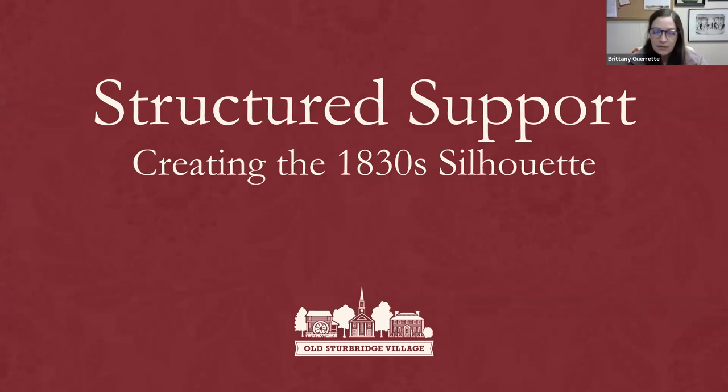Before we begin, I have a few technical things to share. This program is being recorded and will be posted onto the Old Sturbridge Village YouTube page. There will also be a question and answer session following our discussion tonight. Live viewers can put in their questions at any point in the Q&A feature at the bottom center of your screen. And now, without further ado, I will ask our first question, which is a very important one: How do you get the shape of the 1830 silhouette?